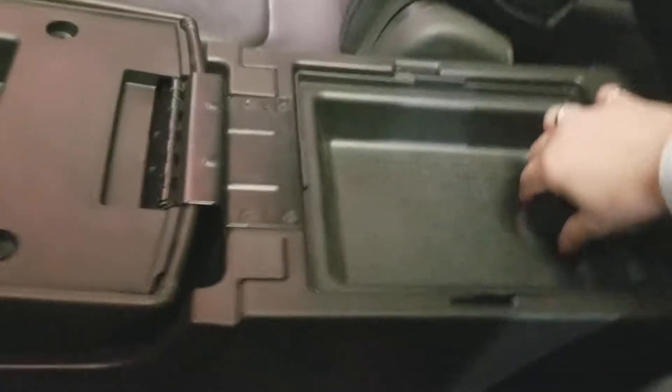Coming into the back, we've got two back passenger seats here, also with a center console which opens up like this. This part comes out as well — tons of storage down inside, all leather seats.